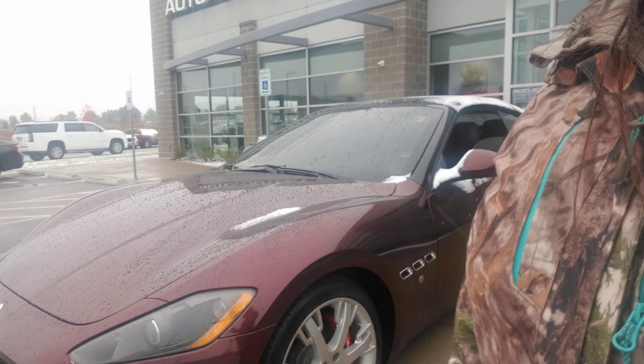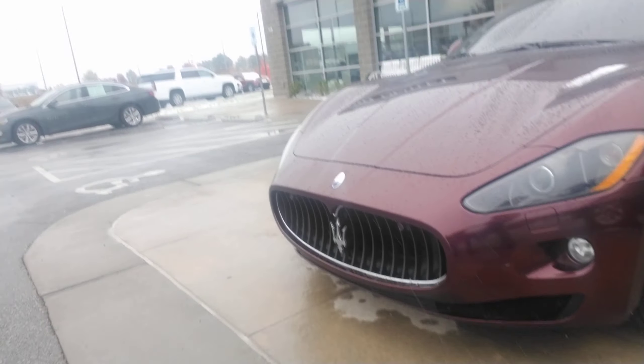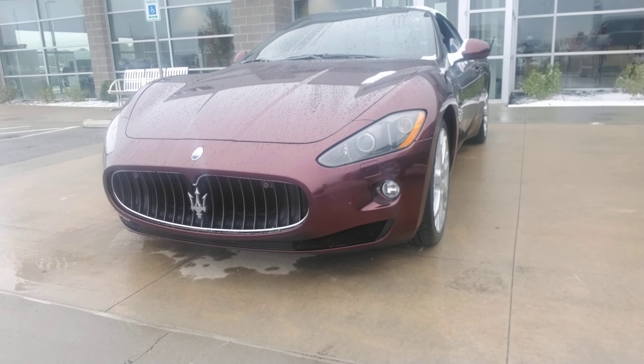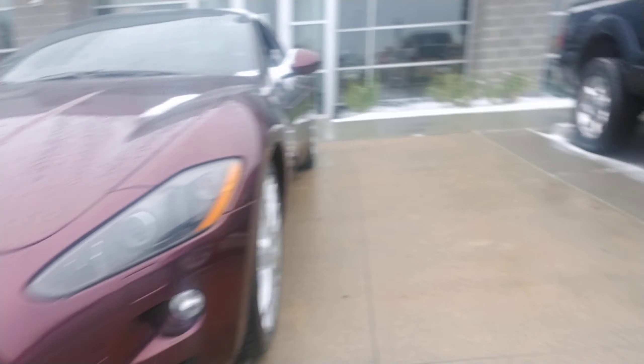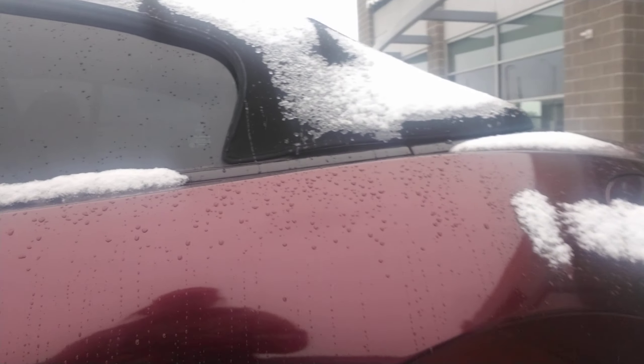Okay, Peter, so first things first — this is the 2011 Maserati Gran Turismo that you have requested some information on. As you can see, it has some front park sensors, fog lights, and your tires are pretty brand new with plenty of tread on them. It's a really pretty purple color.